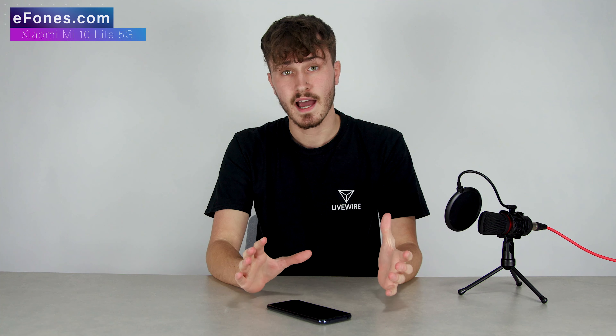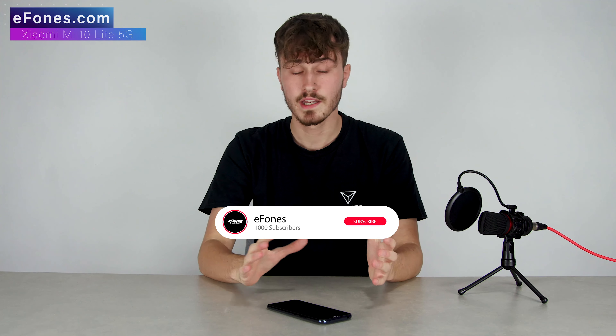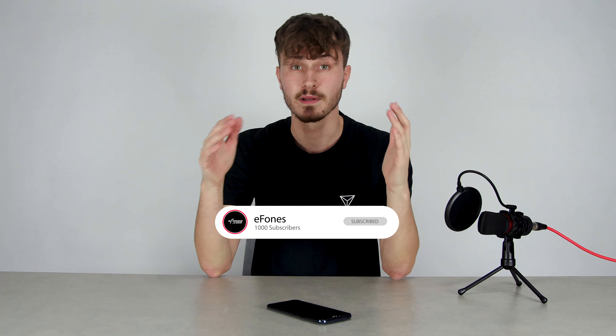The comparison video is coming out very soon and will be linked in the description below. If you want to see our first unboxing of this device, that will also be linked in the description on our other channel. If you have any questions about this device please leave them in the comments. If you want to buy it, it will be linked below on our ephones.com website. Thank you guys very much for watching and I hope to see you in the next video.